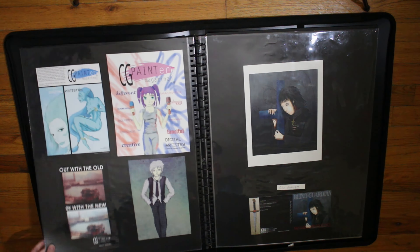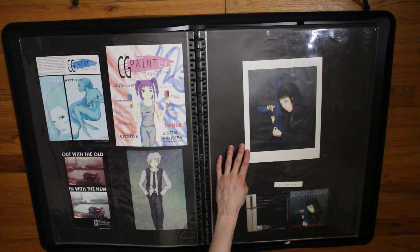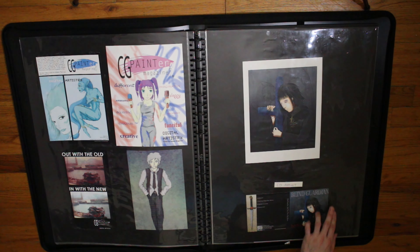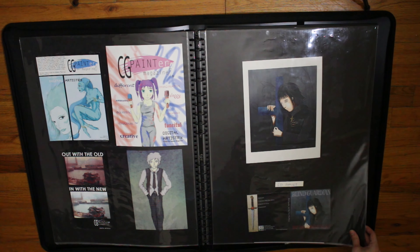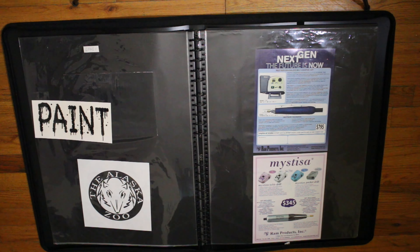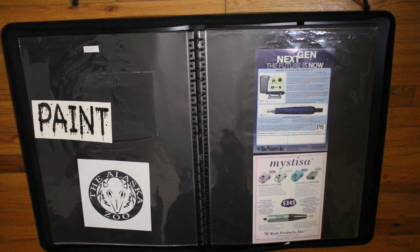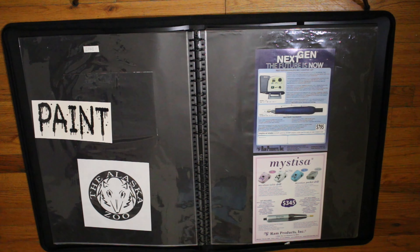I'm going to have to scan these in and put them out so you can see them better. Here's a CD booklet — with an actual band, but this is not their real booklet. And this one is painted to make it look like actual paint dripping.